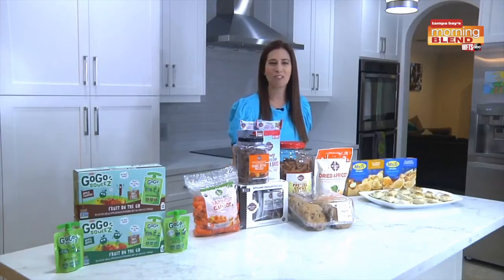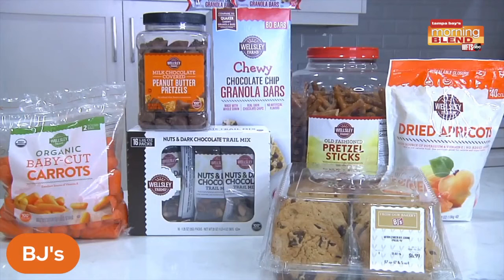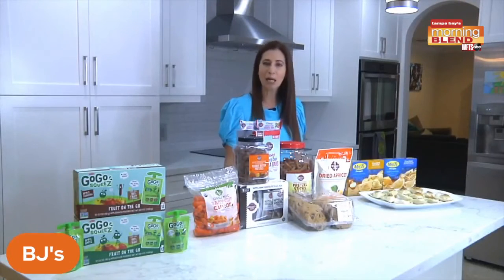One of the best places to shop for snacks is BJ's. They have everything a family needs for their weekly grocery shop. They have snack options the whole family will enjoy, and it's at an incredible value — BJ's beats supermarket prices on national brands every day, so members can stock up for less.